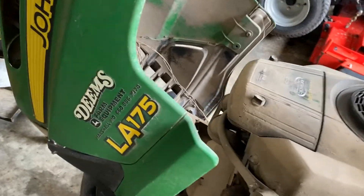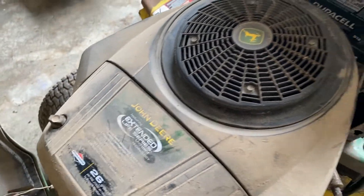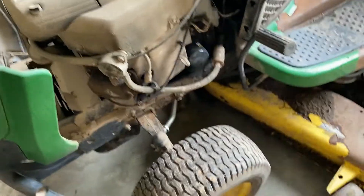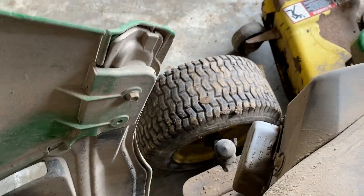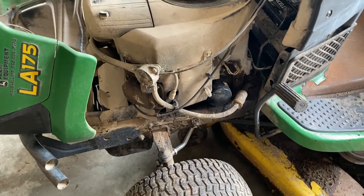Hey guys, we are parting out this John Deere LA-175. We've got a running 26 horsepower Briggs & Stratton engine. This machine has 541 hours on it. We're gonna get this engine cleaned up, but it's been sitting for a while. It does start and run — no known issues or problems with it that we're aware of.